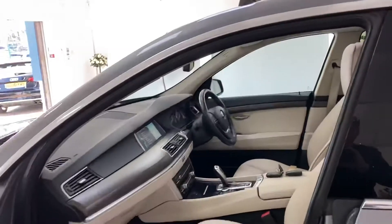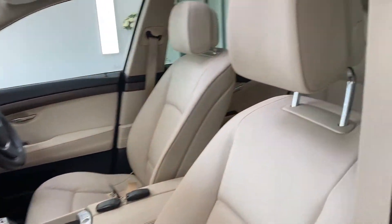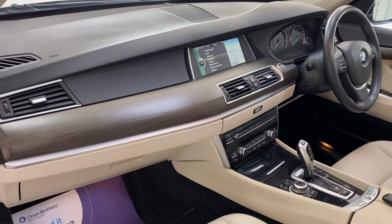Opening and sliding panoramic roof. And there it is — the oyster leather interior. It's a cream basically. It's got the matte wood veneer trim.